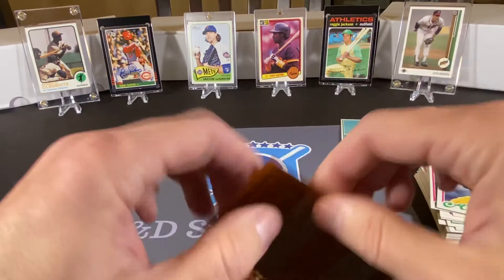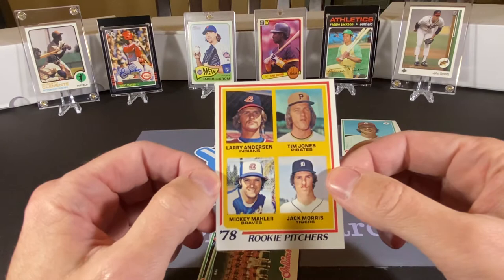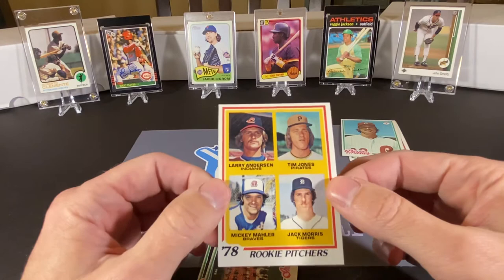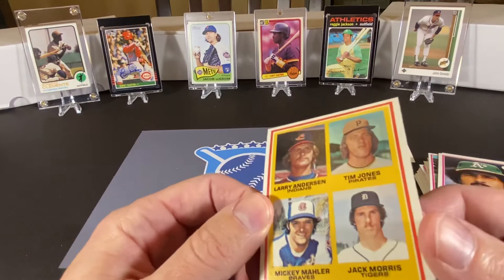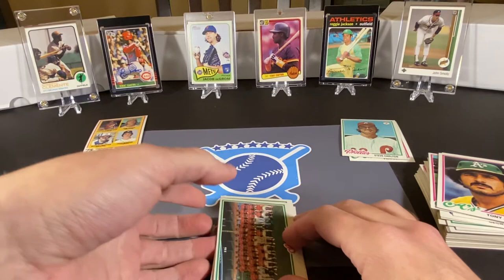This card isn't too bad on centering for cards in this set — it is off left to right. This card also has Larry Anderson, who was part of a famous trade — he was actually traded for Jeff Bagwell. This is a really nice looking card, it is really sharp. I'll hold it up to the light — the surface looks quite good, the corners look nice. The 78s seem to have a little bit of that rough cut on the edge, but that's a really nice card. Super nice card, I'm pleased with that.